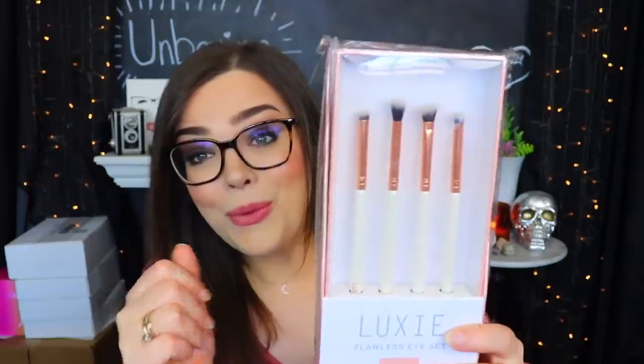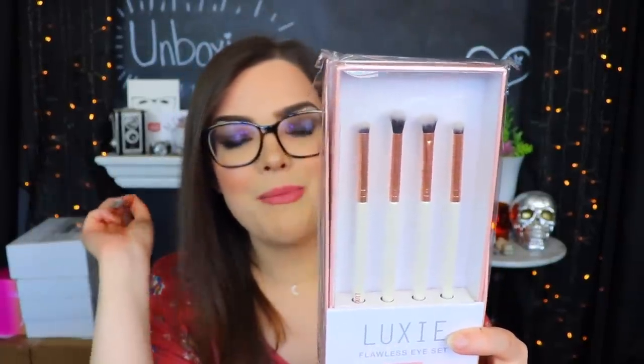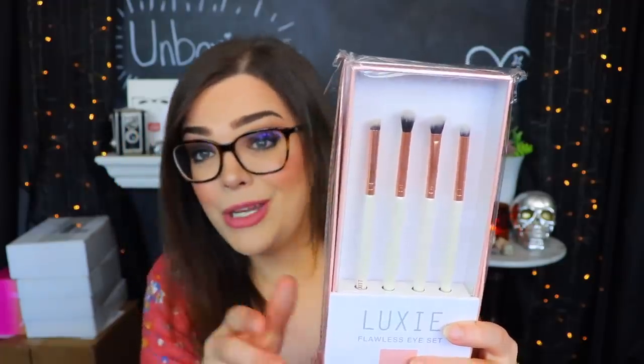Last but not least I have something from Luxie which is very exciting to me. This is the Flawless Eye Set and inside you get four little eye brushes - there is a mini flat angled brush, a mini tapered brush, a mini angled brush, and a mini round brush. So that's really really nice. That was a really good box.